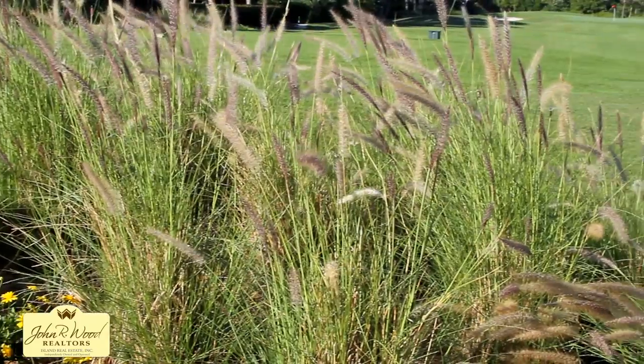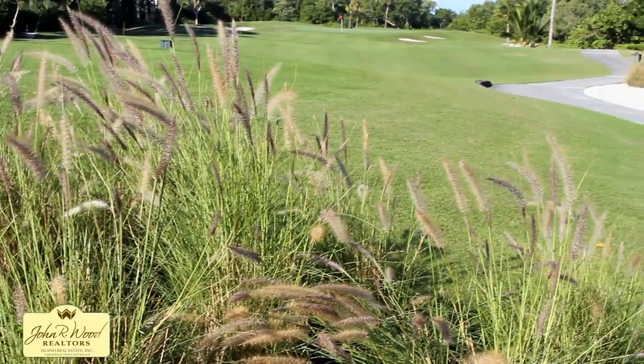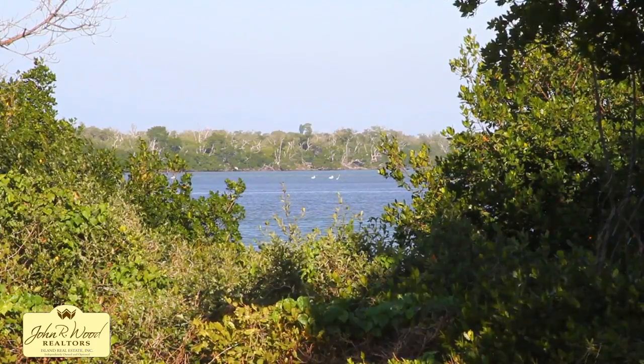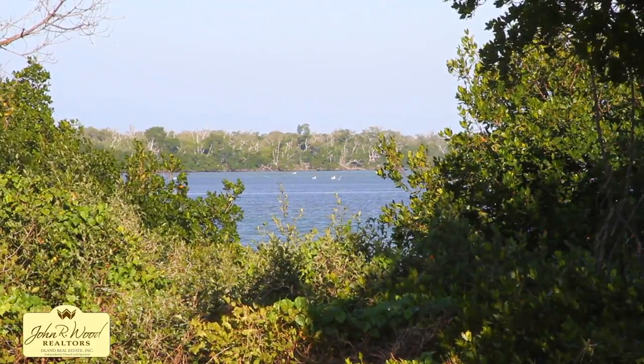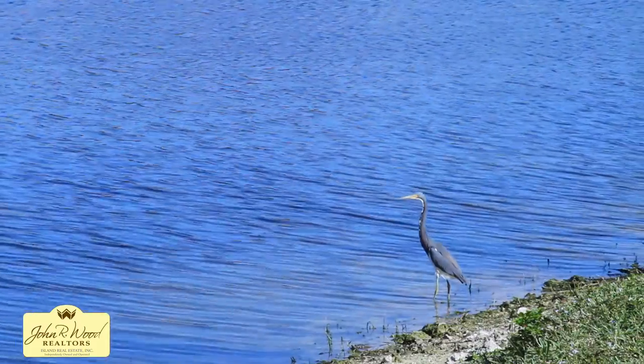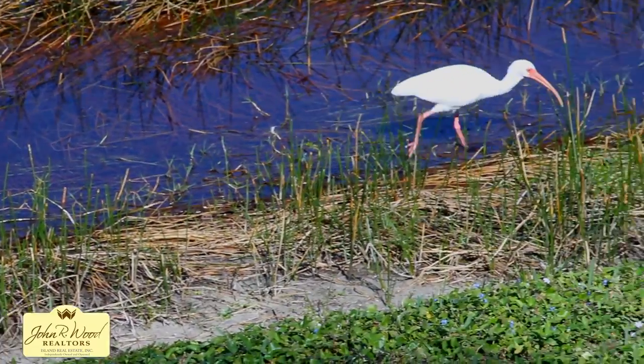Bordering the world-renowned J.N. Ding Darling National Wildlife Refuge, the course weaves and winds around nature preserves and lakes, providing panoramic views of southwest Florida's Pine Island Sound. Golfers often encounter the wide variety of birds and wildlife who call the sanctuary home.